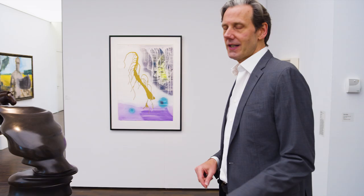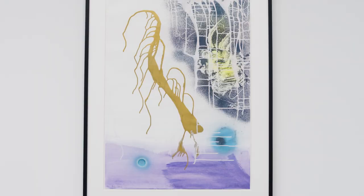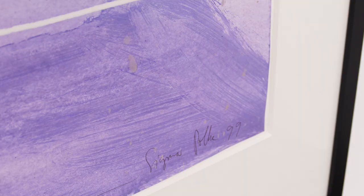Coming from the work on canvas, we move over to a work on paper by Sigmar Polke — of course very much known as a kind of alchemist of paint. Here he used a kind of spray technique, which allowed him to go in different directions. This is related to the Farbproben he used in the 80s as preparation for the big exhibition at the Venice Biennale. But this one is done later, on paper, and he used a lot more colors.